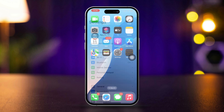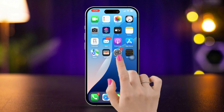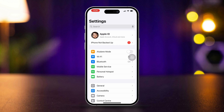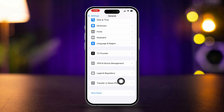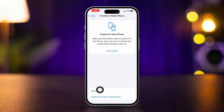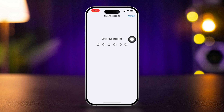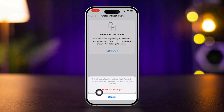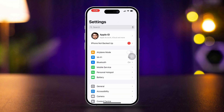Solution 3: Reset All Settings. If the issue persists, resetting all settings can resolve underlying software conflicts. Open Settings and tap on General, scroll down and select Transfer or Reset iPhone, tap Reset, then choose Reset All Settings. This won't delete your data, but will reset Wi-Fi networks and configurations. After the reset, re-enable Optimize Battery Charging and Battery Health and Charging.